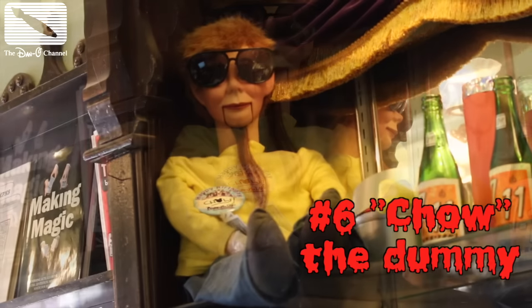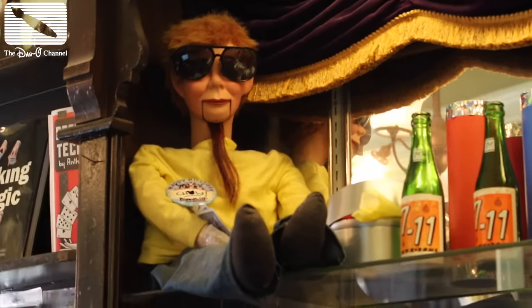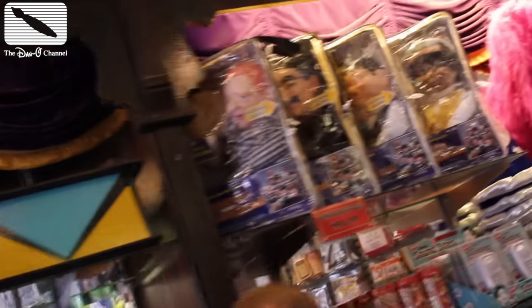Now of all the creepy things, this one is the creepiest. Looks like they glued a ponytail to his chin. And to make things even worse, he's not the only one — you can buy your own creepy dummies.